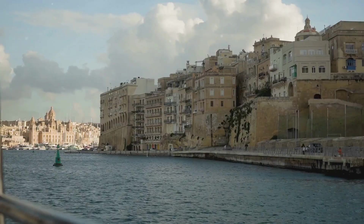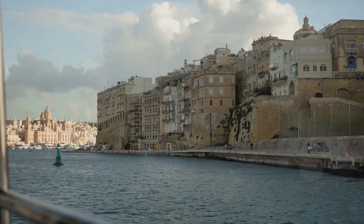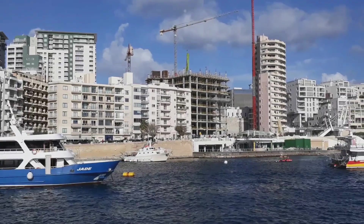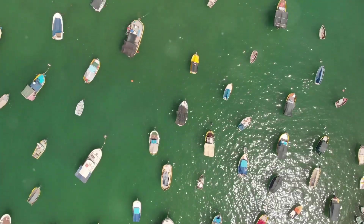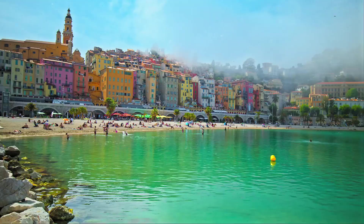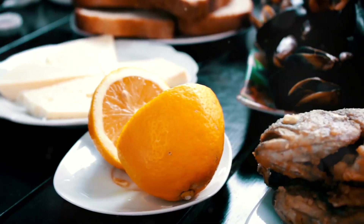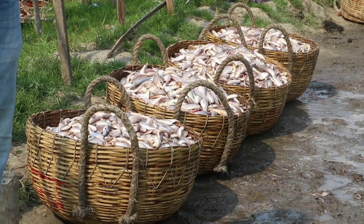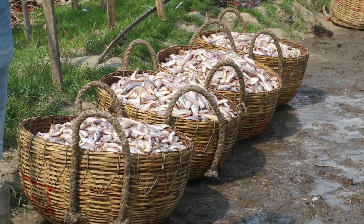Marsaxlokk is known for its incredible sunsets. As the sun starts to dip below the horizon, the sky explodes in a riot of colors casting a warm glow over the harbor — it's the kind of sight that makes you want to grab a drink, find a spot on the waterfront, and just savor the moment. And of course, no trip to Marsaxlokk would be complete without trying the seafood: fresh off the boat catches cooked to perfection.